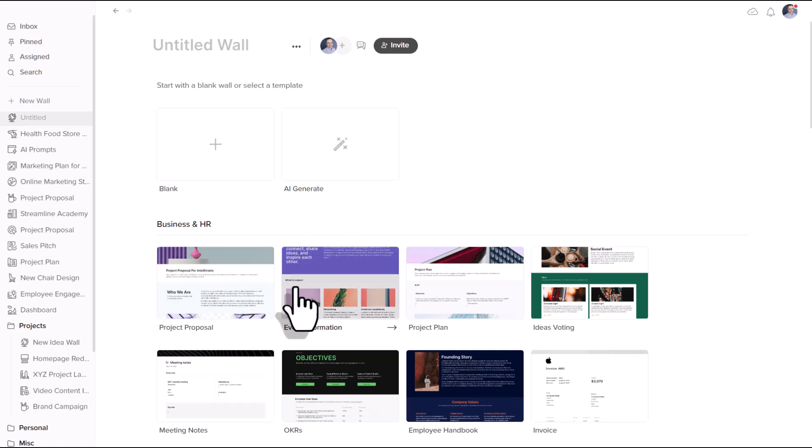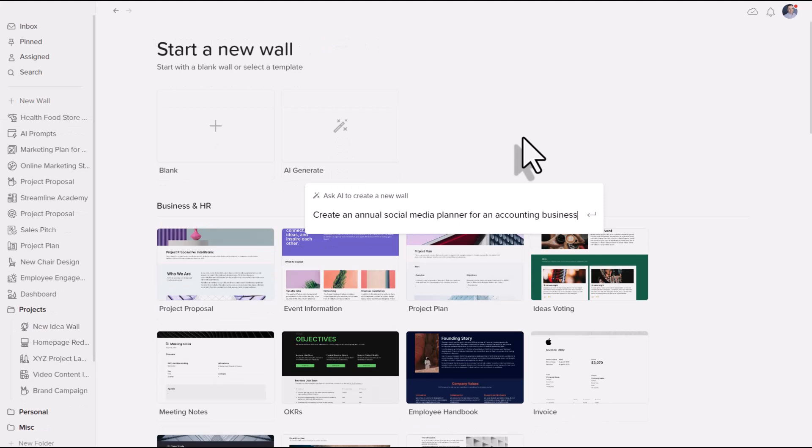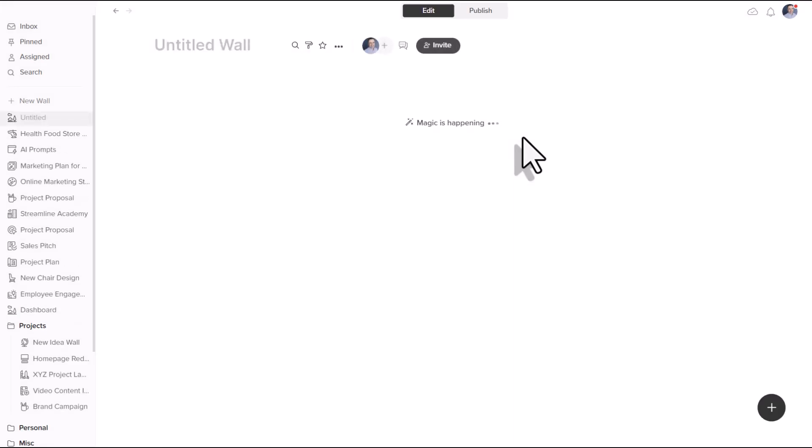Instead of starting with a template wall, whether I want to produce a project or maybe put a presentation together, I'm going to get Walling to produce it for me using AI. So let's say I'm an accounting firm and I want to plan out my social media campaigns for the coming year. I'm going to hit enter.